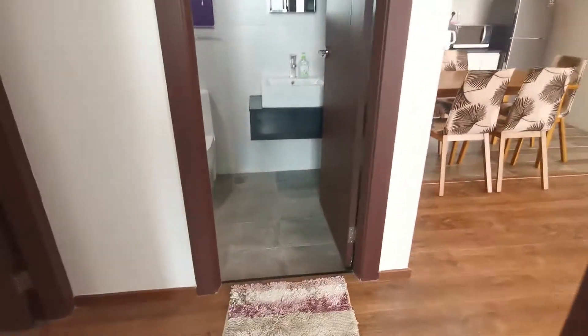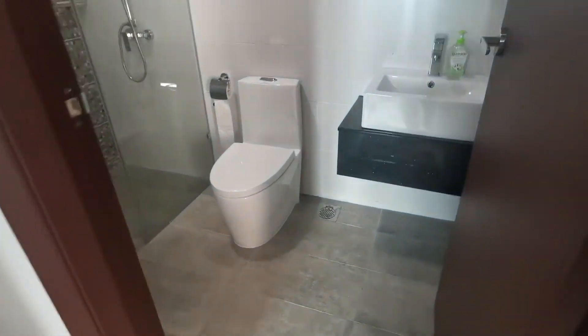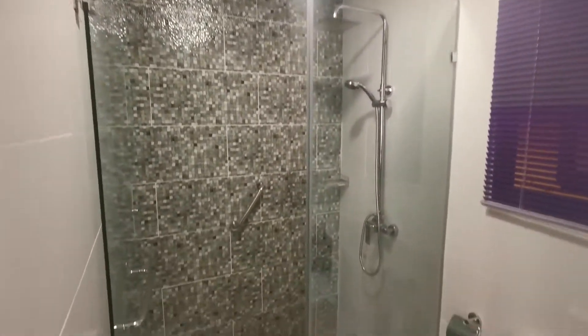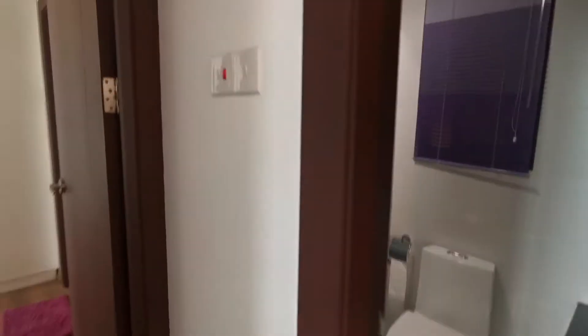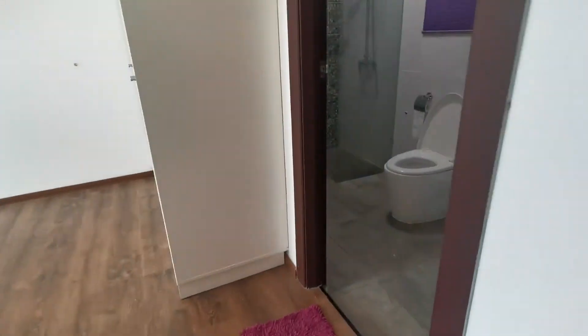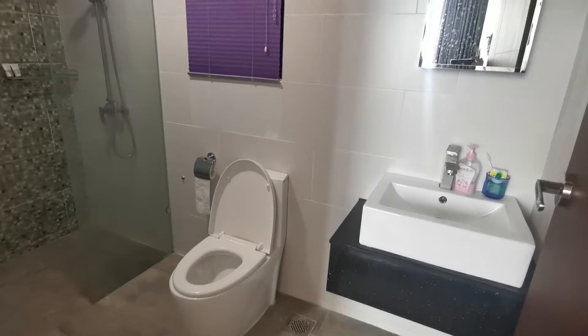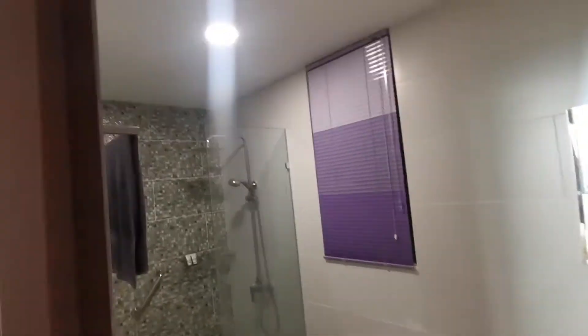Coming out here, you have the common bathroom area — a little hotel style, with a centralized water heater system. Jet Street 4 is the newest, recently completed unit, so they are quite clean and quite neat.